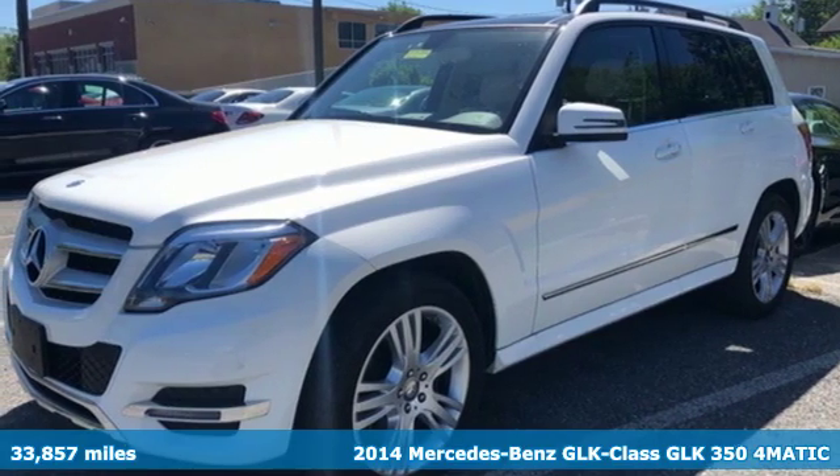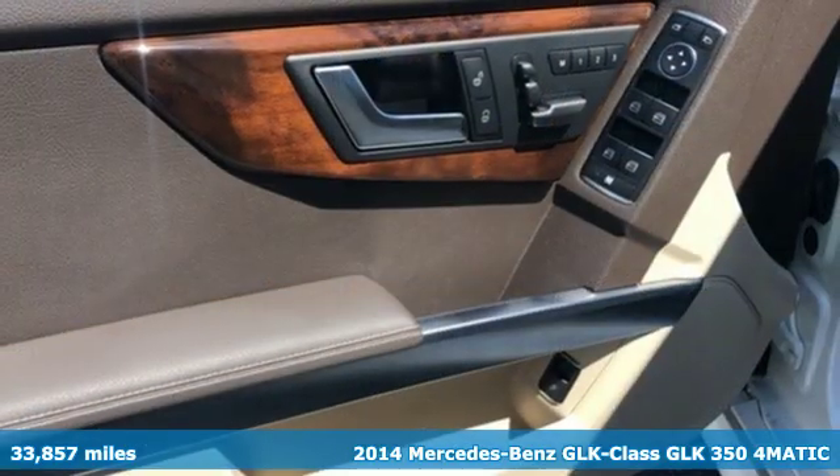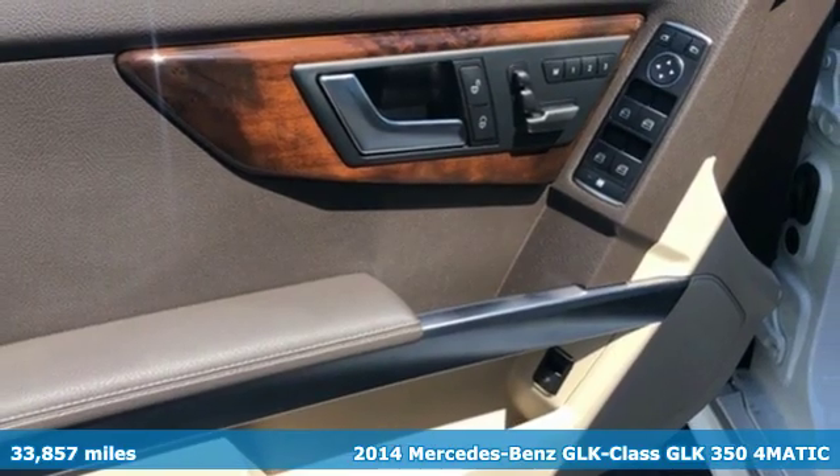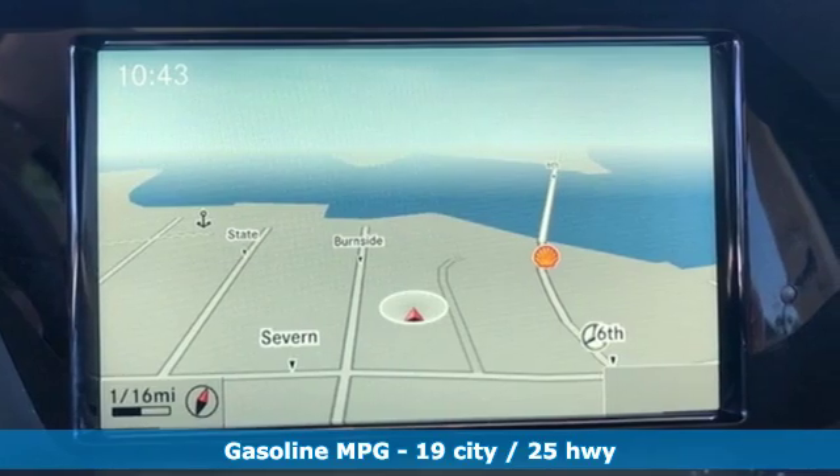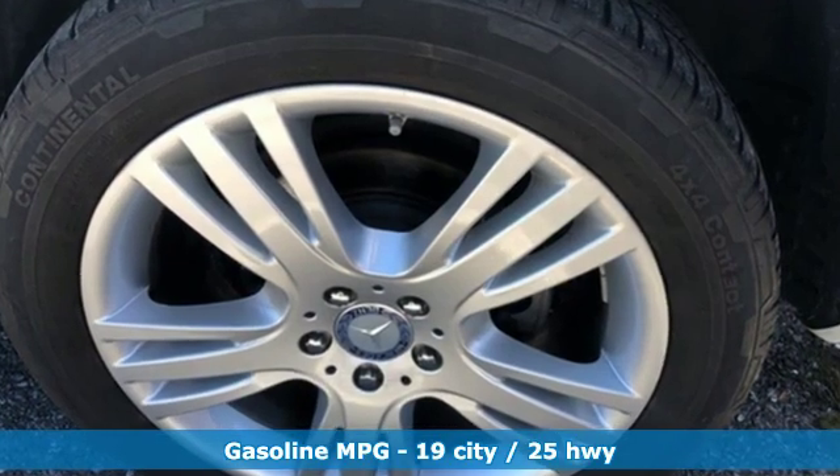It's a 2014 Mercedes-Benz GLK. Your adventurous soul finally has a soulmate. This GLK was thoughtfully engineered to be playful, smart, indulgent, spontaneous and prepared all at once.